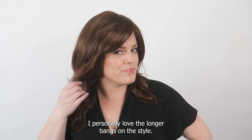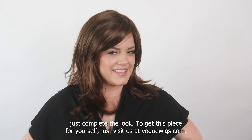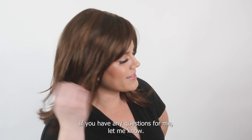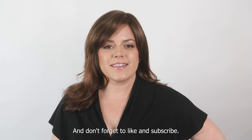I personally love the longer bangs on this style — it really makes the look stand out, and the soft feathery layers just complete the look. To get this piece for yourself, visit us at voguewigs.com. If you have any questions, let me know. Thanks for watching, and don't forget to like and subscribe!